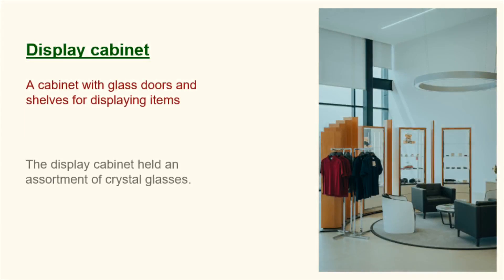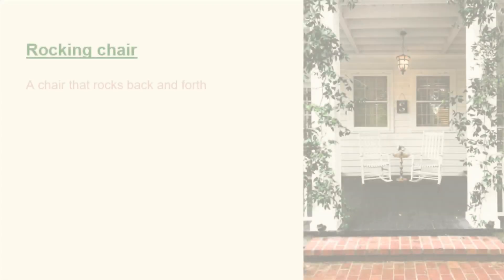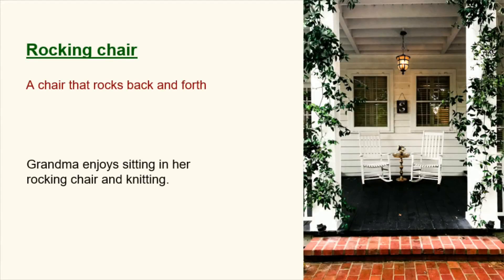Display cabinet. A cabinet with glass doors and shelves for displaying items. The display cabinet held an assortment of crystal glasses. Filing cabinet. A piece of office furniture used to file documents. The filing cabinet contained important household papers. Rocking chair. A chair that rocks back and forth. Grandma enjoys sitting in her rocking chair and knitting.